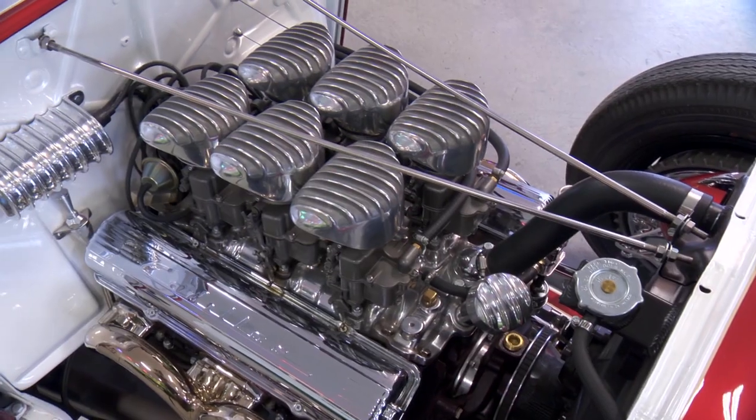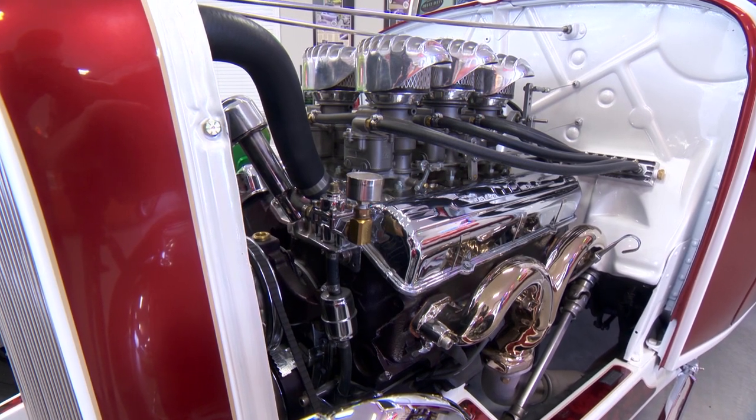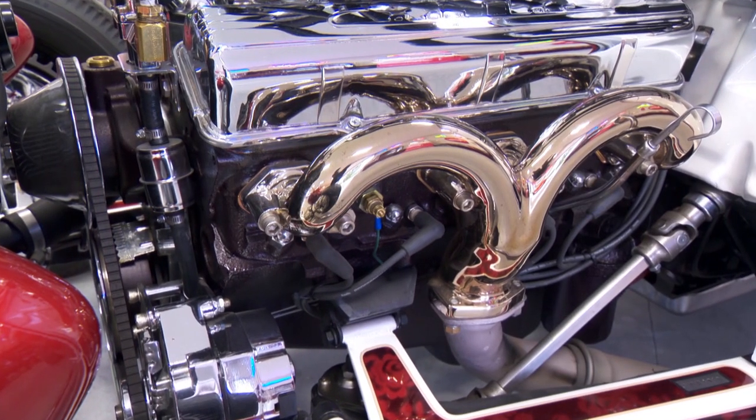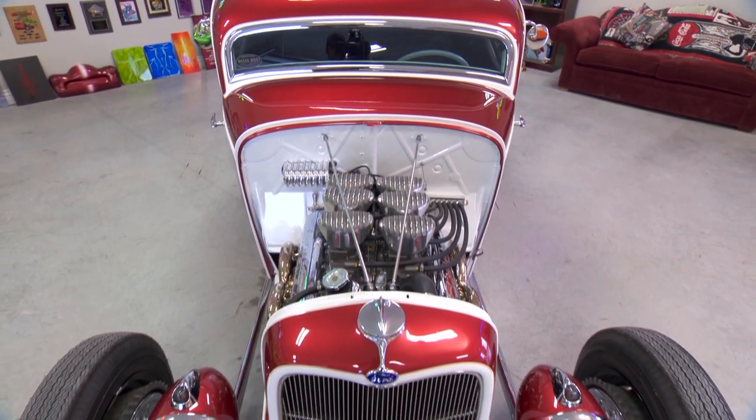Chrome velcro — it kind of visually makes the engine look longer, and a little bit more vintage looking. Interesting block color too. At first I thought it was black, but it's like a flat black cherry, picking up the lace a little bit but not being too in your face.